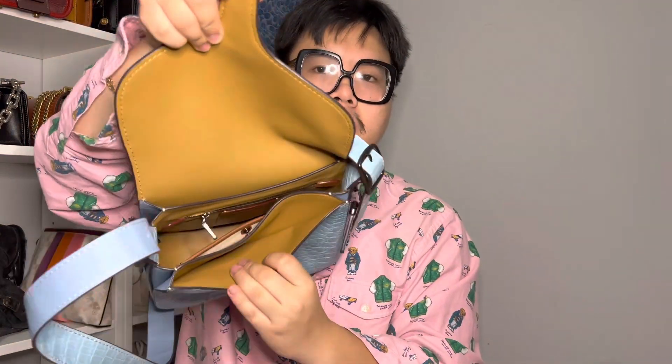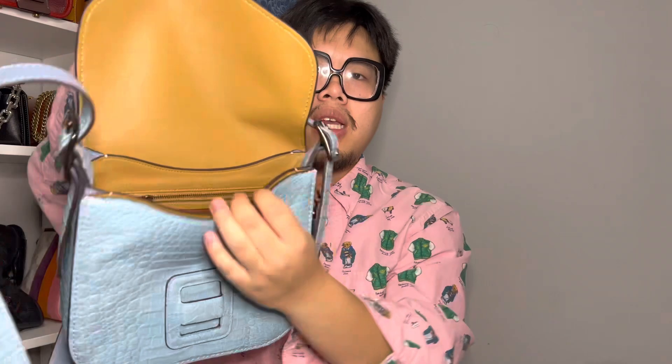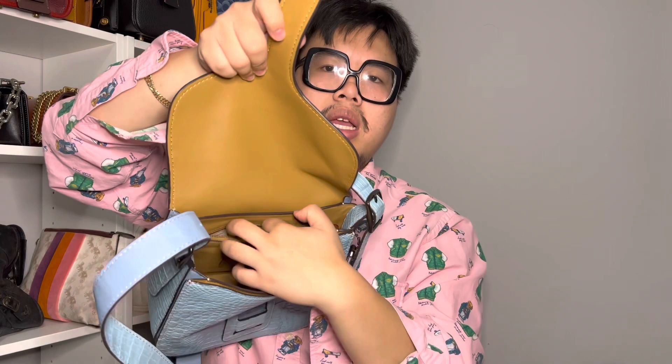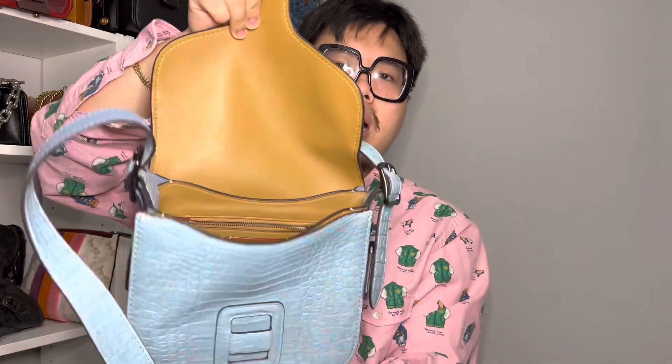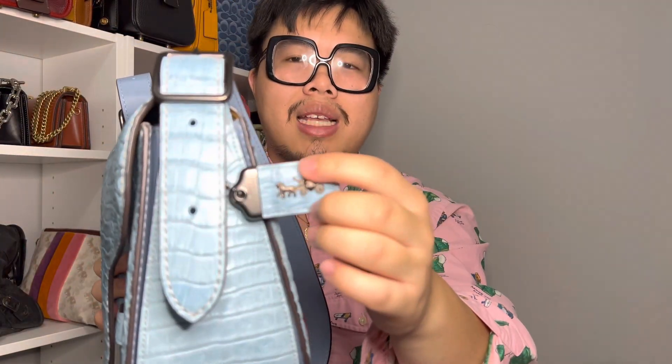The inside of this bag features three compartments. You have a slip pocket with a little press-stud button that snaps open, lined in fabric. There's also a zip pocket in the back, also lined in fabric. And there's a little story patch in there as well — so it's a pretty simple layout. You also get a hang tag, which is cool because the front is croc as well, and then leather in the back.